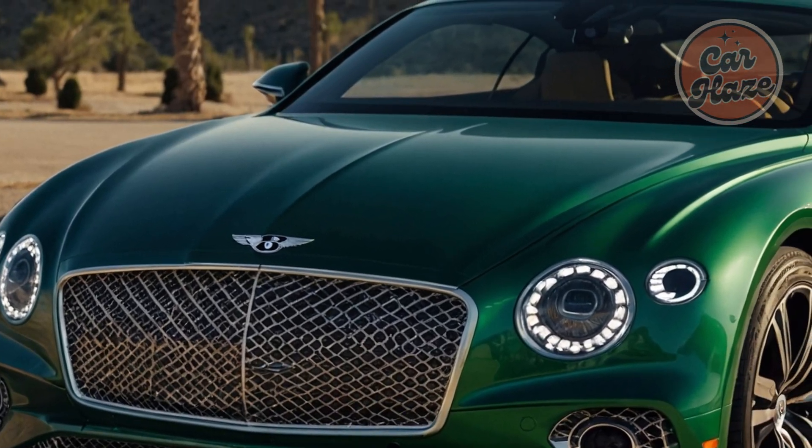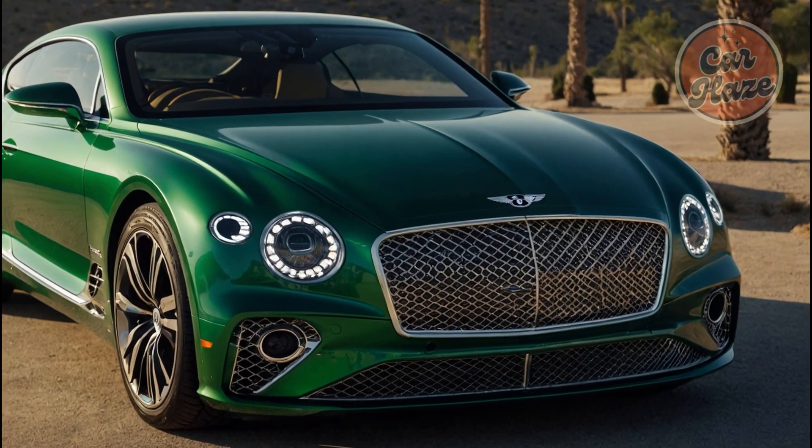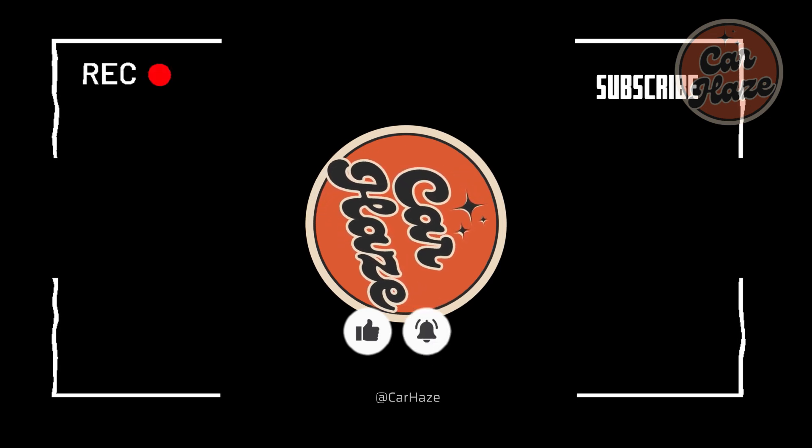With the 2025 Bentley Continental GT, every journey is an opportunity to experience true perfection. Thanks for watching — don't forget to like, share, and subscribe, and stay tuned for the next video.